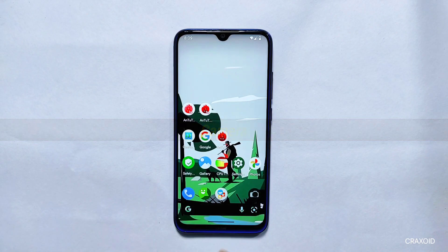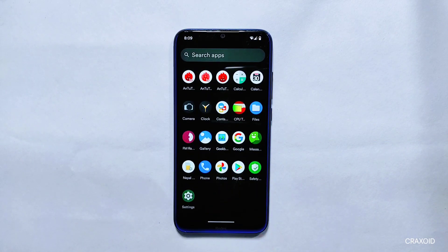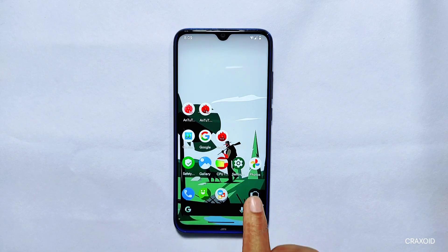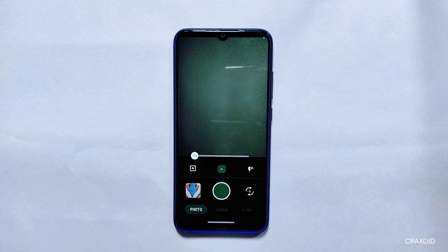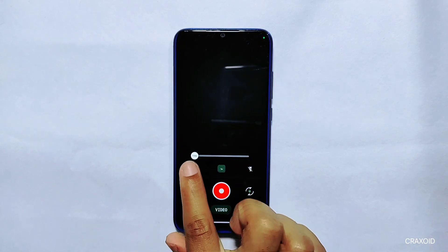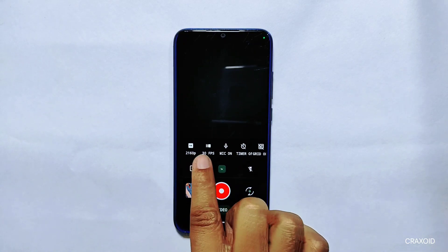Camera: After seeing all the performance-related results and Safety Net status, let's see which camera app it provides. It comes with the Aperture camera, which has photos, videos, and scan features. You can record up to 4K at 30fps from this camera.